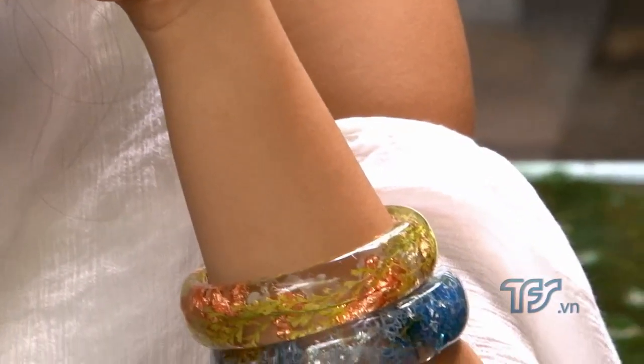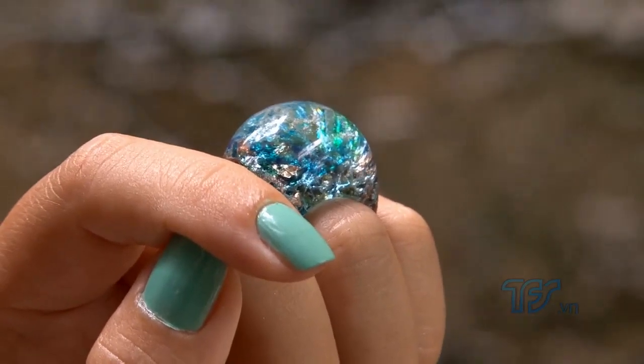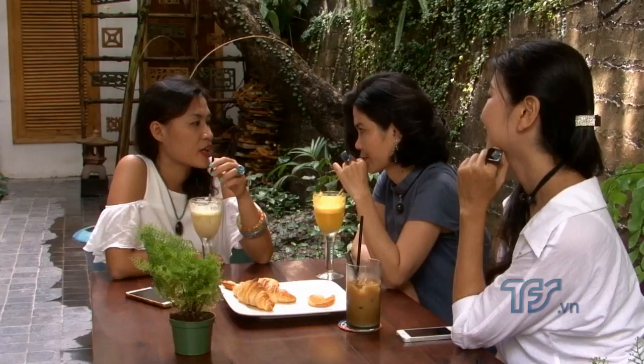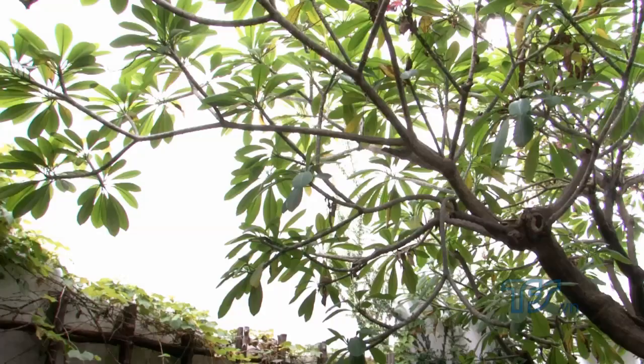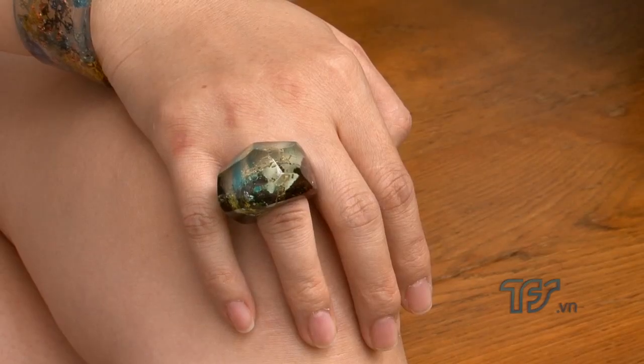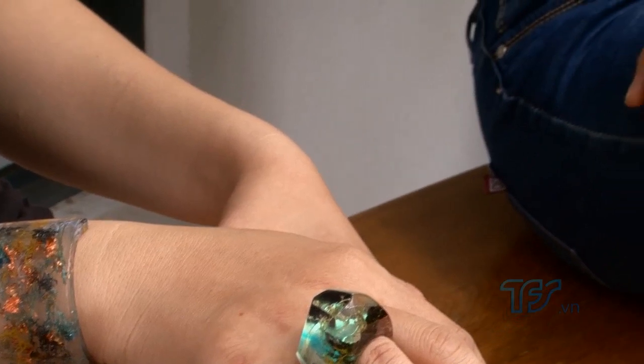Xu hướng sử dụng trang sức làm bằng tay ngày càng được nhiều khách hàng ưa chuộng. Những chiếc dây đeo, vòng tay, nhẫn làm từ nhựa resin đáp ứng được nhu cầu của người thích sự tinh tế. Hình ảnh lạ, màu sắc đa dạng của dòng sản phẩm này là điểm nhấn trên trang phục, tạo sự thanh lịch cho người sử dụng trong các buổi tiệc, vào phố hoặc gặp gỡ đối tác bạn bè. Những người thích sự năng động hiện đại cũng có thể tìm cho mình nhiều sản phẩm ưng ý, bởi sự trong suốt của dòng trang sức này cũng sang trọng không kém thủy tinh hay pha lê.